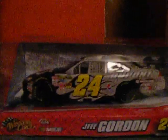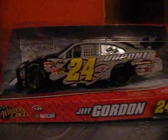The 24 scale is Jeff Gordon's National Guard Youth Challenge DuPont Chevrolet, and I got this from Walmart for $27, and that was including taxes of course.